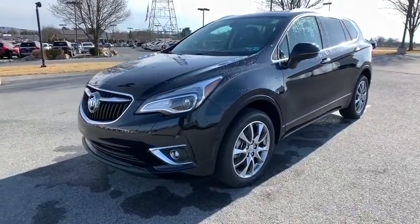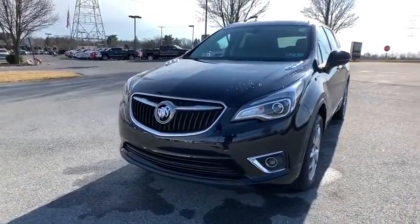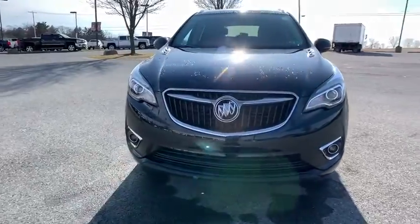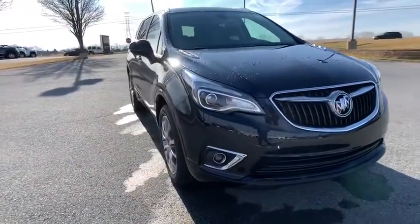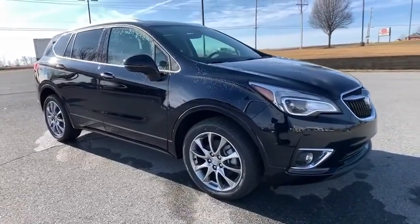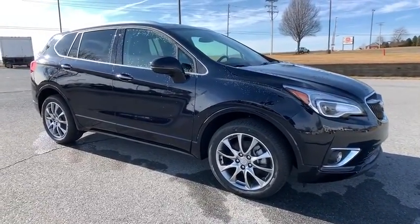Take a ride in the 2020 Buick Envision. Envision is a luxury crossover designed to turn heads and welcome you in with its quality craftsmanship, spirited performance, and conversation-friendly cabin that will make your driving experience worthwhile.